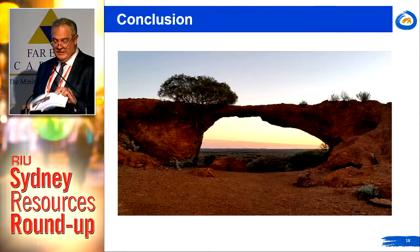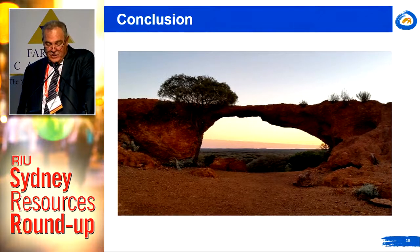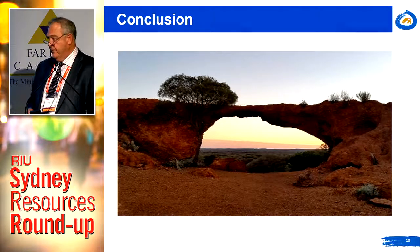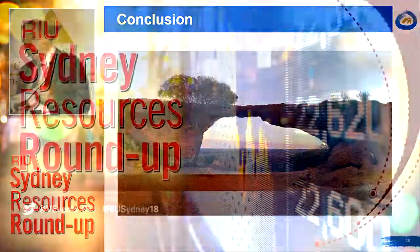I'd like to conclude by asking: how many companies do you know that have a 100% interest in circa 1.5 million ounces, with a fully compatible, fully permitted processing plant, and a market cap of just 13 million? I look forward to welcoming you onto the Middle Island register and assisting in awakening our giant. I'm more than happy to provide additional detail at booth number 48. Thank you very much.